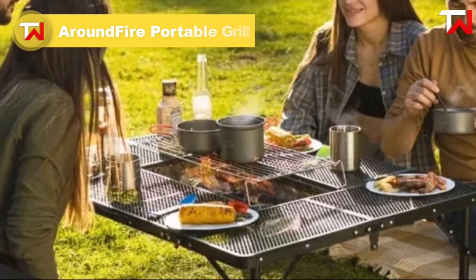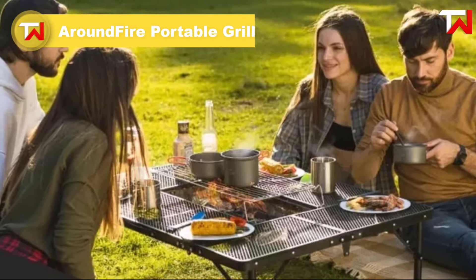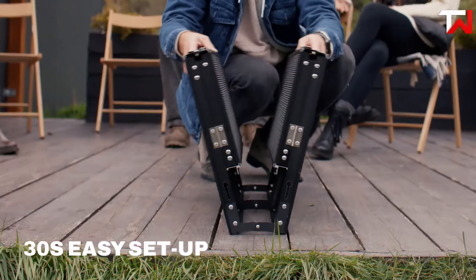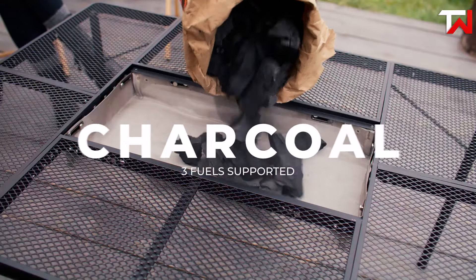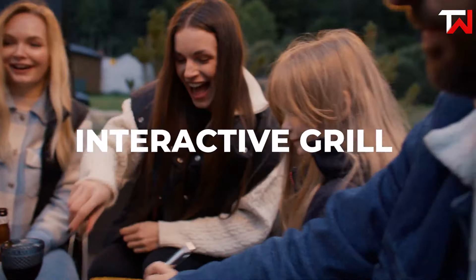The Around Fire Portable Grill, priced at $150, is a versatile and convenient outdoor cooking solution. Weighing only 16 pounds and easily packing into a carry bag, it sets up in just 30 seconds, making it perfect for camping, patio parties, or bonfire nights. Its patented 3-in-1 design supports charcoal, wood, and pellets, offering a variety of cooking options.